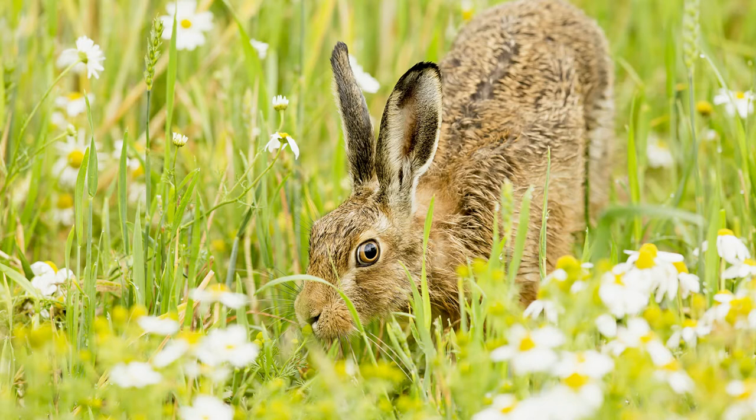Always been a big favourite of mine, the brown hares. Beautiful animal, very graceful. Quite easy to find, a little bit more difficult to photograph in as much as you need a huge amount of patience to get these things to come near to you.